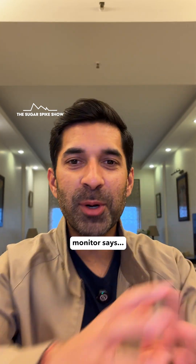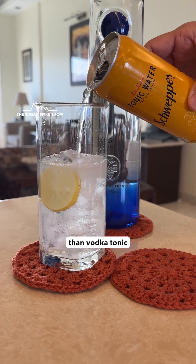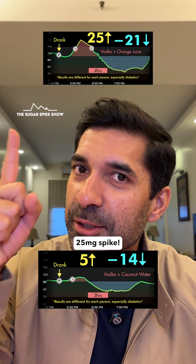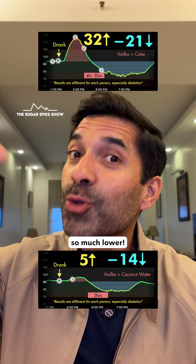Let's see what my glucose monitor says. Only 5 mg increase? Amazing! This is so much lower than vodka tonic, which had given a 23 mg spike. Vodka orange juice, which had given a 25 mg spike. And of course, can't even compare it to vodka coke, which had given a 32 mg spike. This is so much lower.